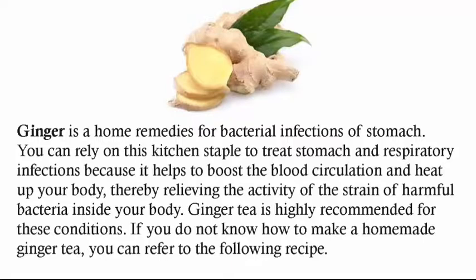Ginger tea is highly recommended for these conditions. If you do not know how to make a homemade ginger tea, you can refer to the following recipe.